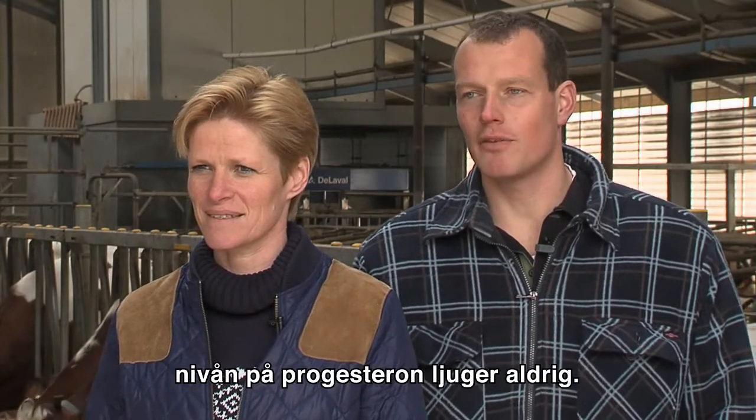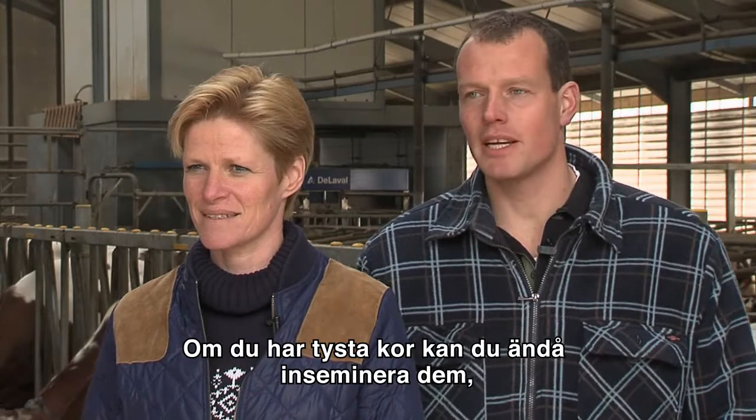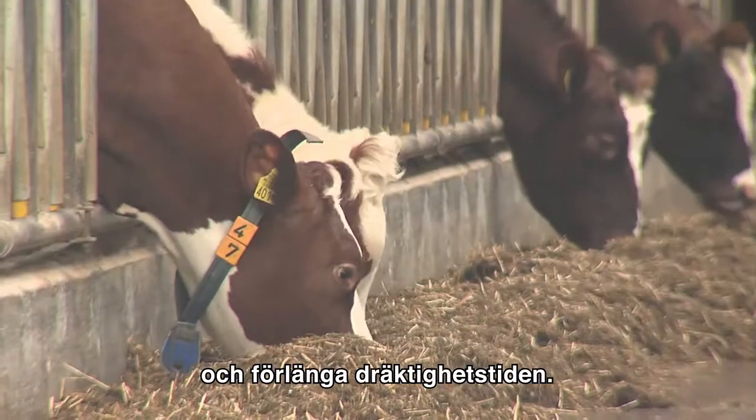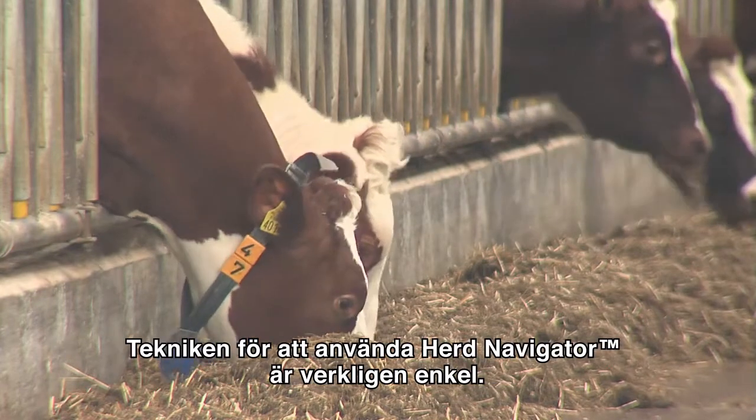It never lies — the level of progesterone. So if you have silent cows you can still inseminate them, and you can increase the calving interval. The technology to use the herd navigator is really easy.